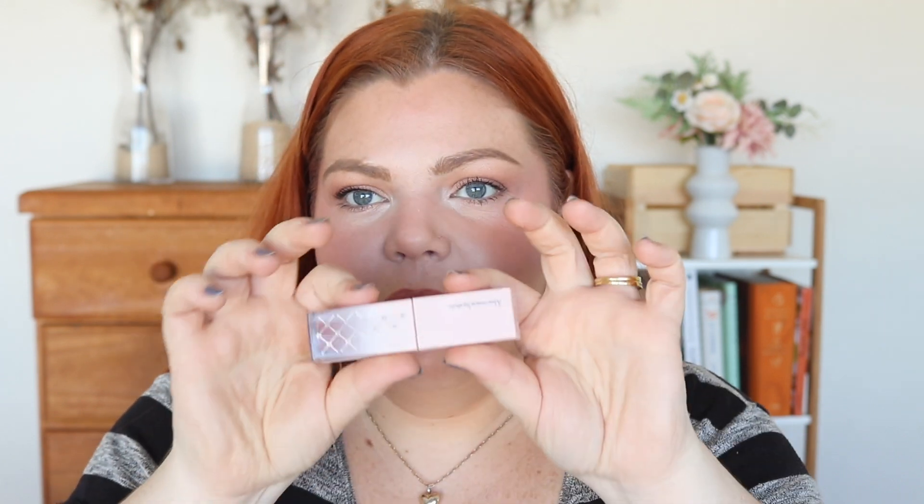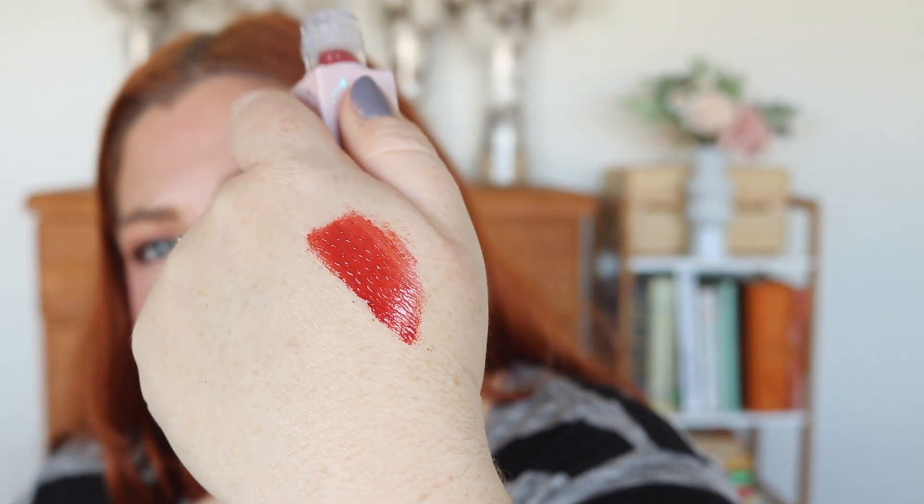We've got a lip cream stain in 'Sweet Tulip' — so 'Sweet Tulip' is the shade of the Alva lip cream stain. I'm so excited! This is very large packaging. I really like that color — it's kind of like a dusty rose but a little bit deeper, more red. Oh, that smells like candy!